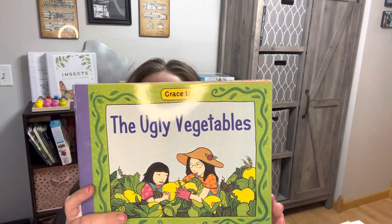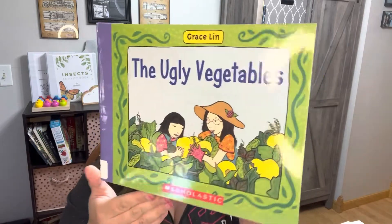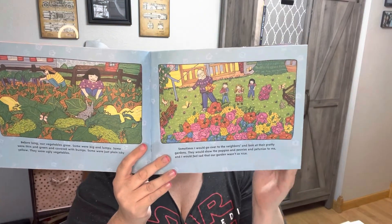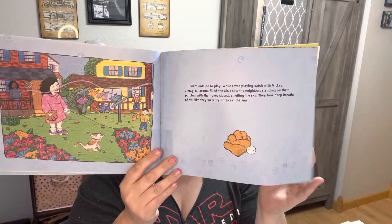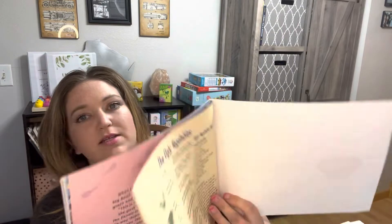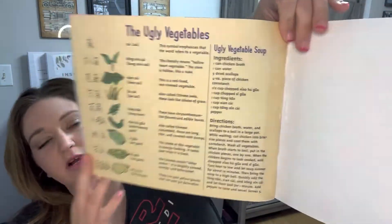The Ugly Vegetable — when a little girl helps her mom plant, water, and harvest their backyard garden, they do things differently from their neighbors. Instead of pretty flowers, their garden grows only vegetables — plain, ugly vegetables. But when harvest time comes, the little girl and her neighbors discover how beautiful ugly vegetables can be. Gardens are more than just flowers; it's important to have vegetables. And there is a recipe at the back of the book for ugly vegetable garden soup.